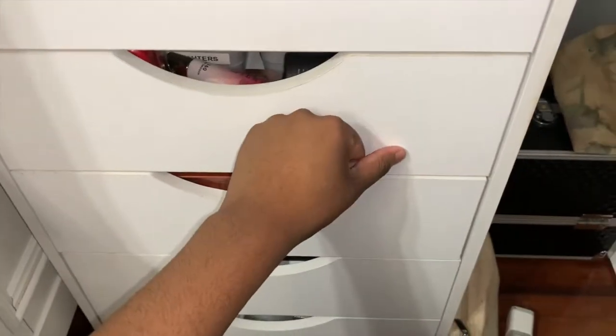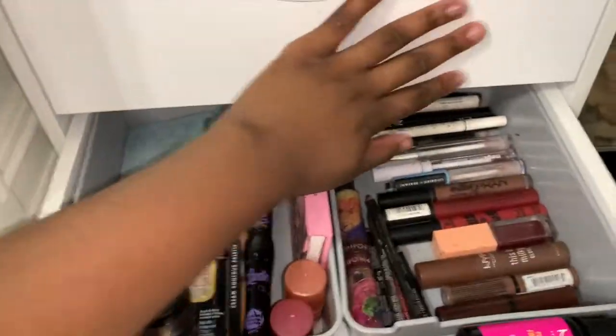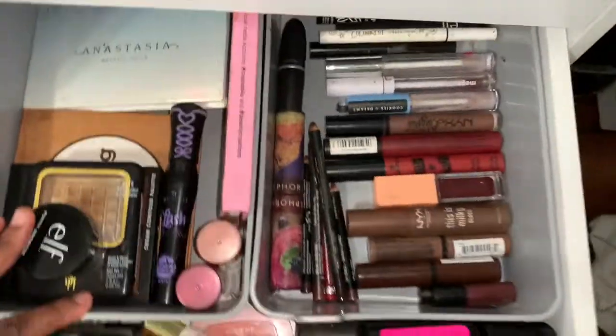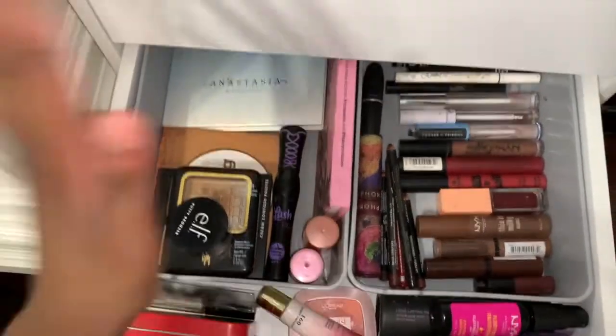It took me forever to build this because I kept messing up the little drawers, so one of the bottom drawers gets stuck and I have to yank it. I also have to keep it clean because it's white. Anyway, the second drawer has highlighters, lipsticks, setting sprays, blushes, and eyelashes.